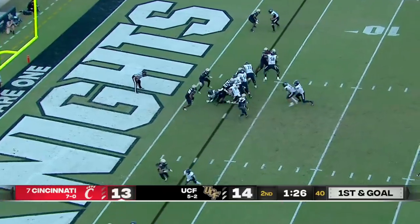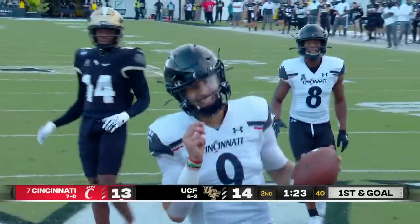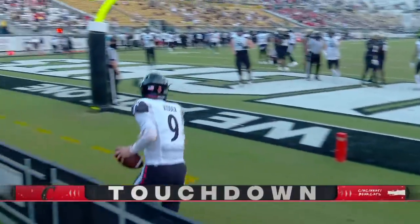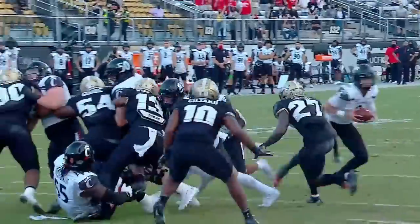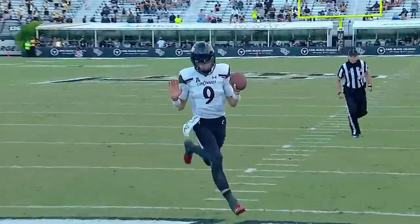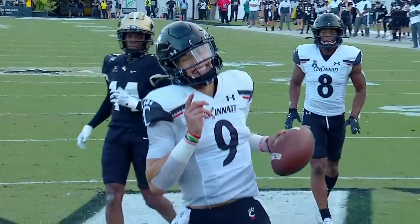Cincinnati going fast. Dokes takes the handoff — and no, he doesn't. Great faking and handiwork by Ritter, who waltzes in for the score on the sidelines. He walks in for the second score. As I mentioned, a tale of two quarters: 14-3 in the first quarter.